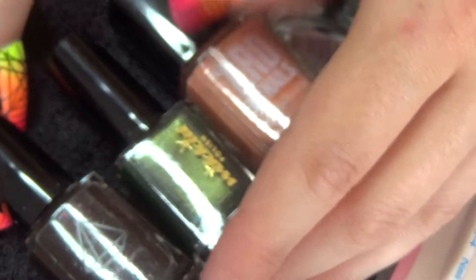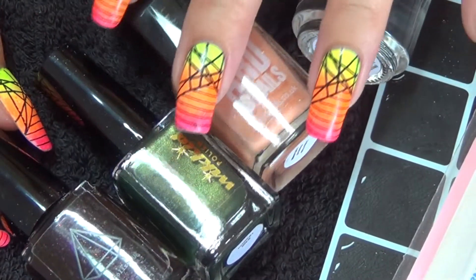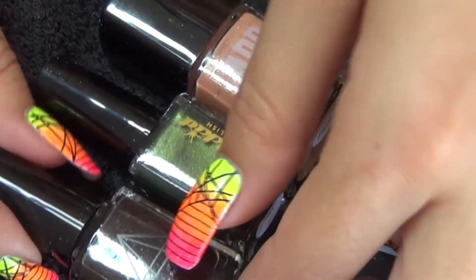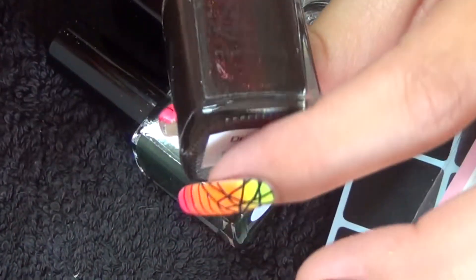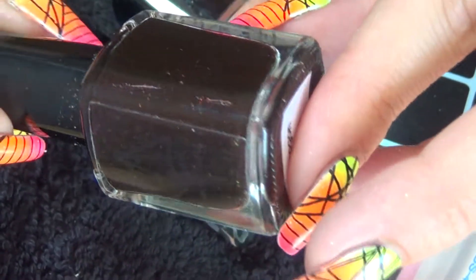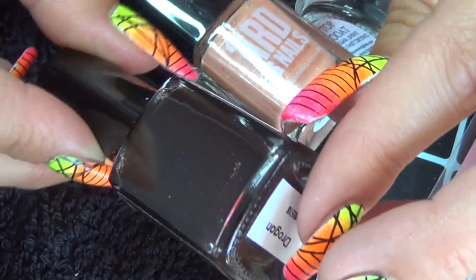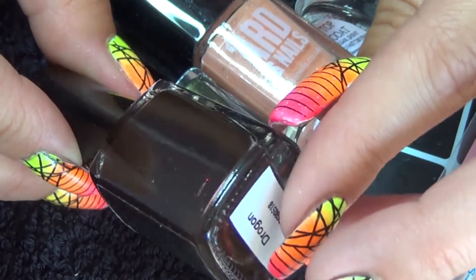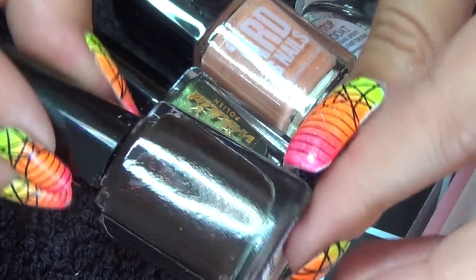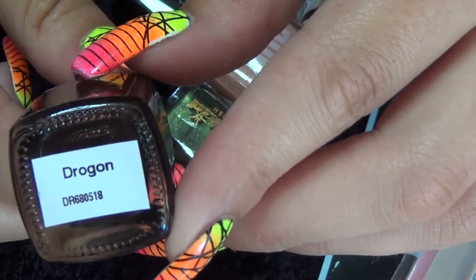Taking a closer look at the polish — so as I said before it is an indie takeover, three indie polishes, which is great to see them collaborating like this. First up we have Prism Polish and as you can see it is a deep brown tone. As I move it on the camera you can see flecks of glitter in there, a kind of reddish-orange tone. Be interesting to see that on the nail. This one is called Drogon.